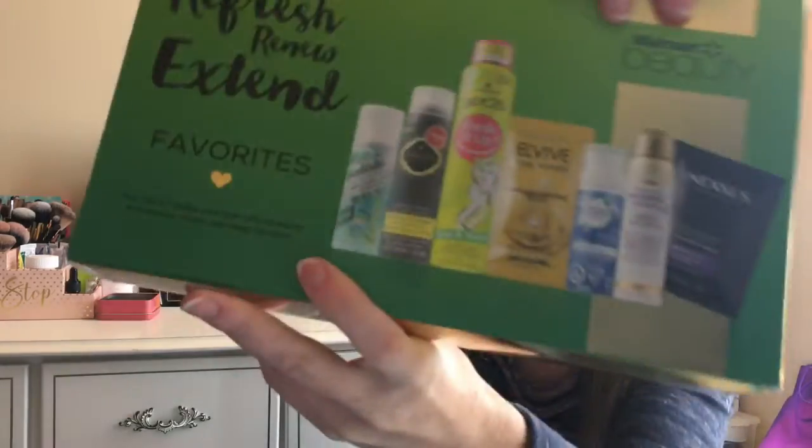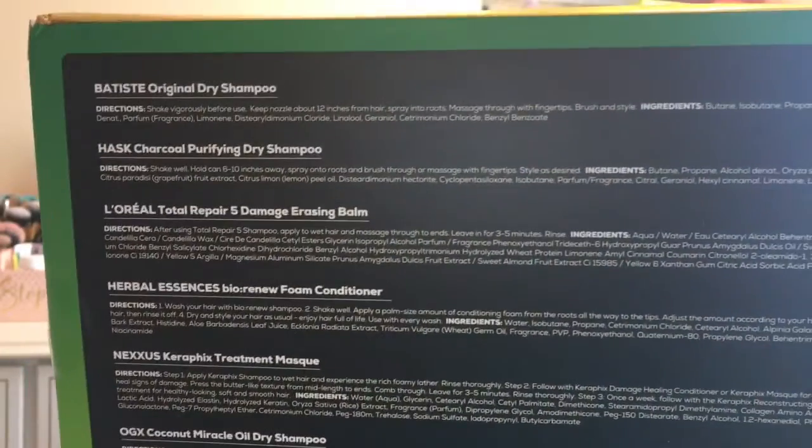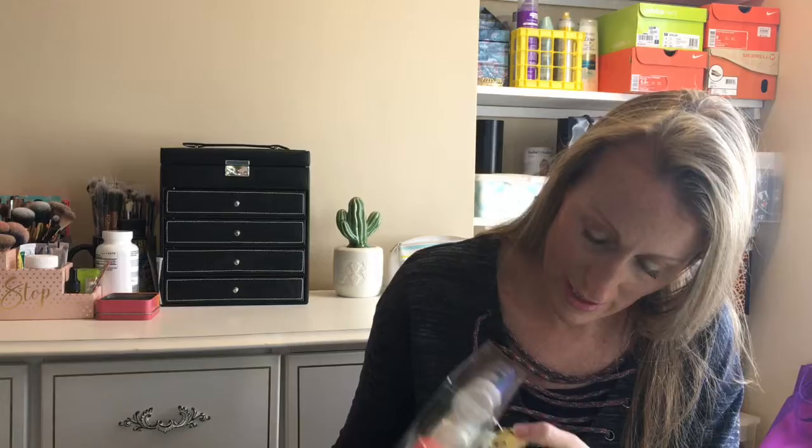The first one is 'Refresh Renew Extend Favorites.' This had a value of over $22, and all the items are listed on the back. I'm going to open this one but not all of them because it will take too long. It's all about refreshing your hair look and feel with dry shampoo, a mask, and a deep conditioner.